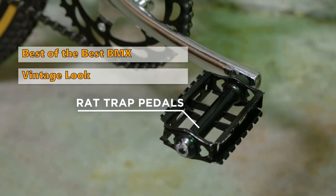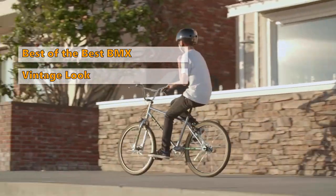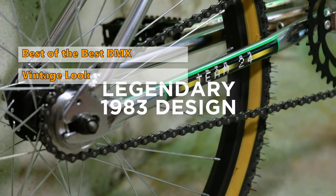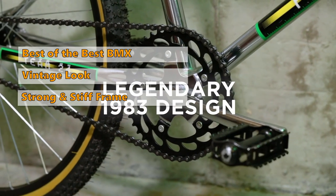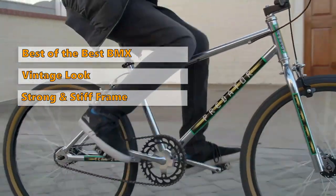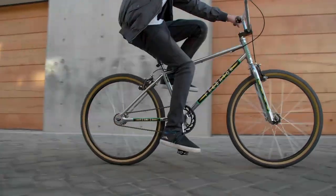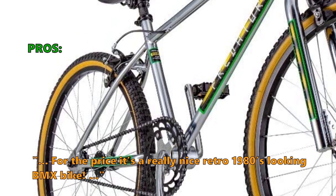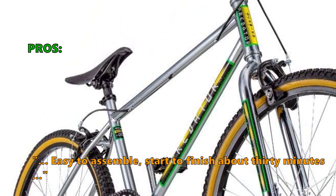The classic BMX style and performance of the 1980s is back with this new addition. This bike has a vintage look and feel that will take you back to a simpler time. The Schwinn Predator remains a favorite for many, featuring a tubular frame with a rigid backbone for increased strength and stiffness, as well as a rigid front end for faster acceleration.